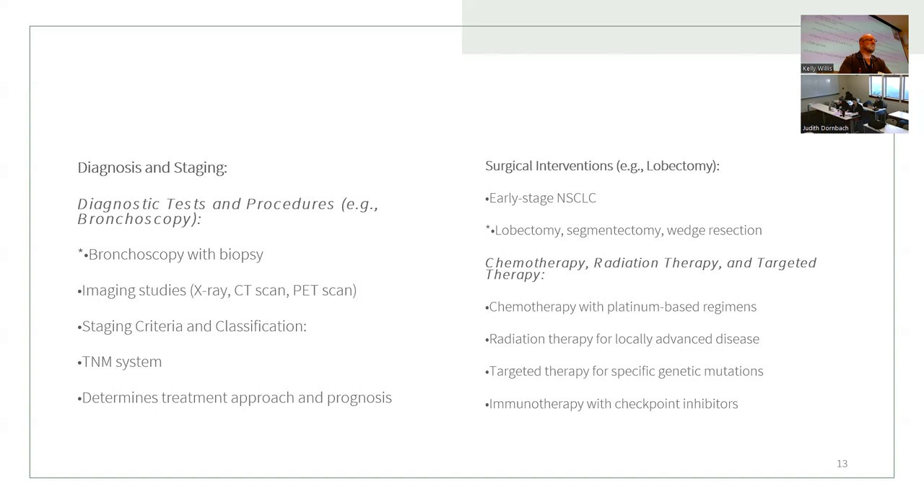Surgical interventions for lung cancer include lobectomy, segmentectomy, and wedge resection — know the differences between these three. Treatment also includes chemotherapy with platinum-based regimens, radiation for locally advanced disease, targeted therapy, and immunotherapy, which is one of the newer therapies available.